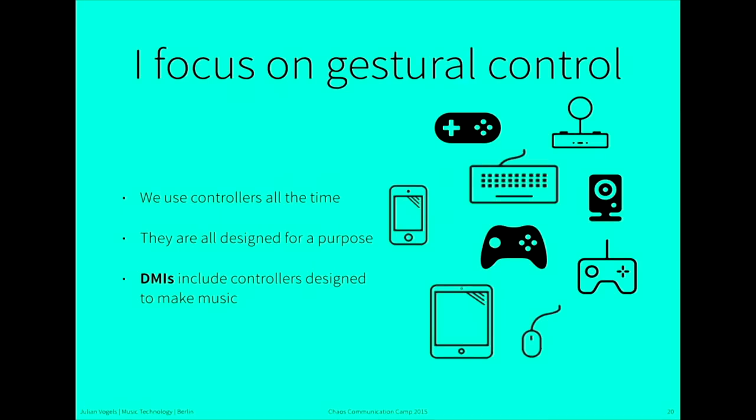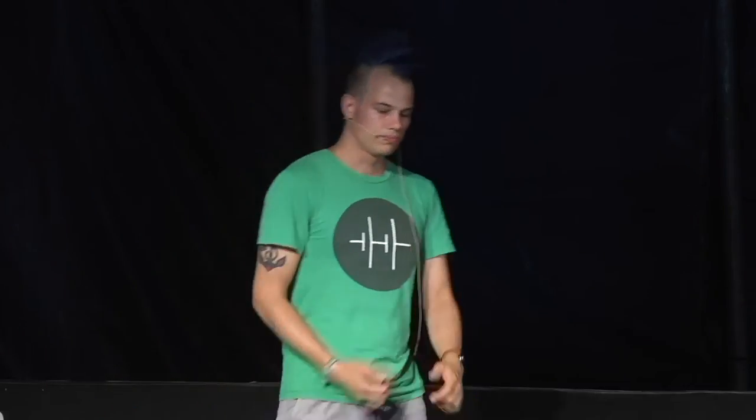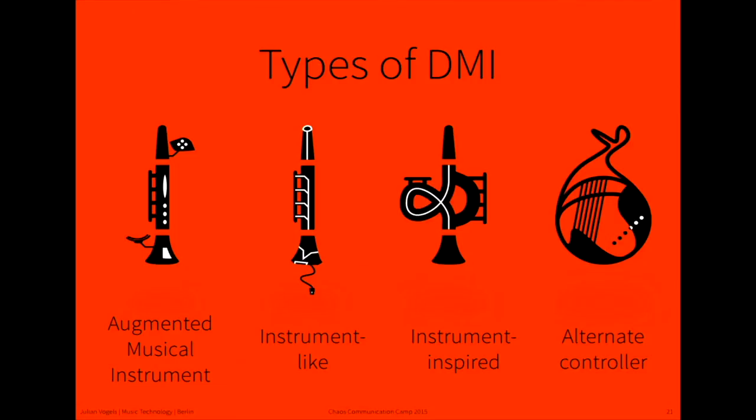In my personal research and work, I focus more on the gesture control side, less on synthesis, because I find that controllers are really very interesting. We use them all the time — you use a keyboard to type, a gamepad to game. They have to be really designed for one specific purpose. And there are different types of DMIs: augmented musical instruments, instrument-like DMIs, instrument-inspired DMIs, and alternate controllers.